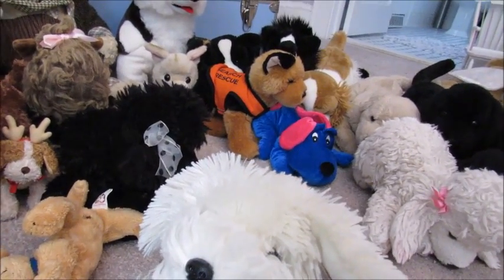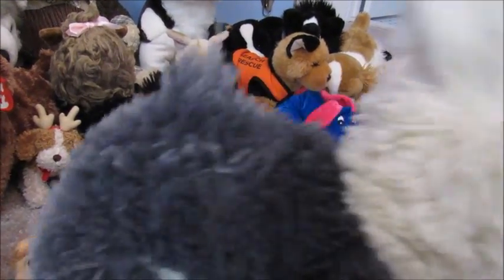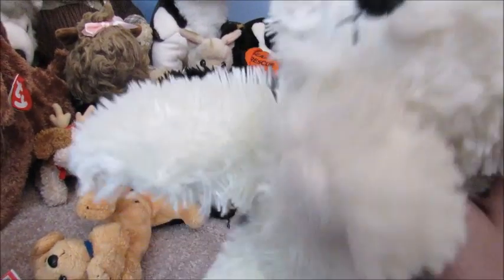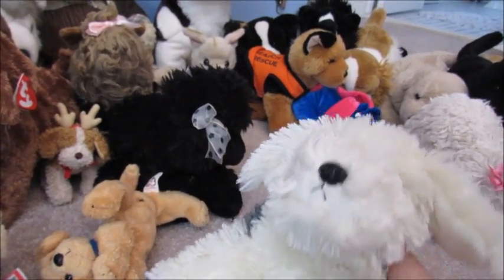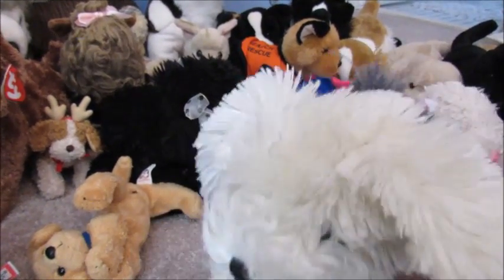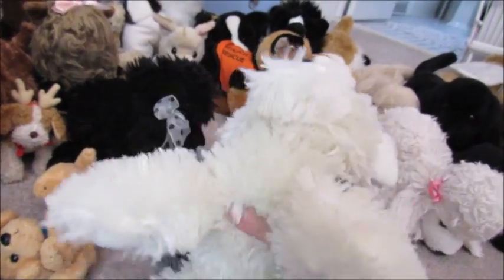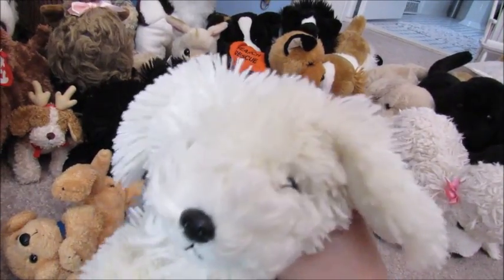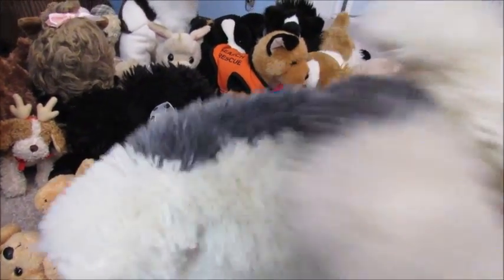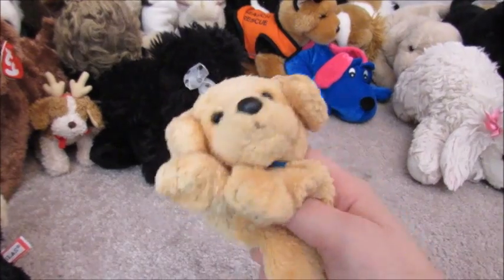I got her in the Catskills because we go there all the time — we have a family friend with a house there. I got her at a toy store and she's very soft; she's by Aurora. I think I named her Lily — yeah, she is a really cute sheepdog.